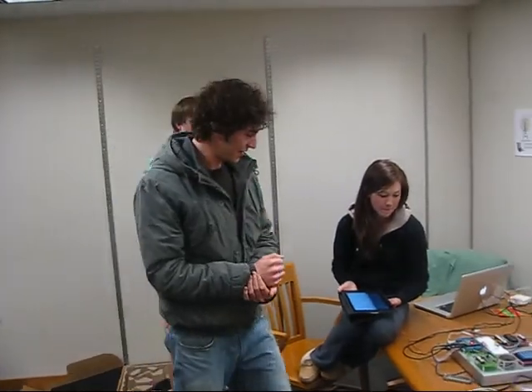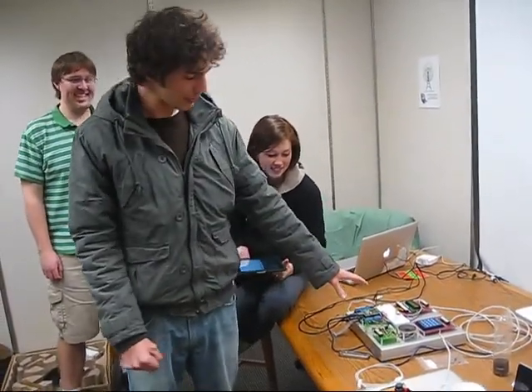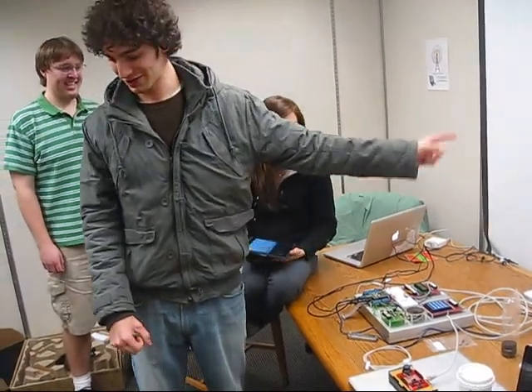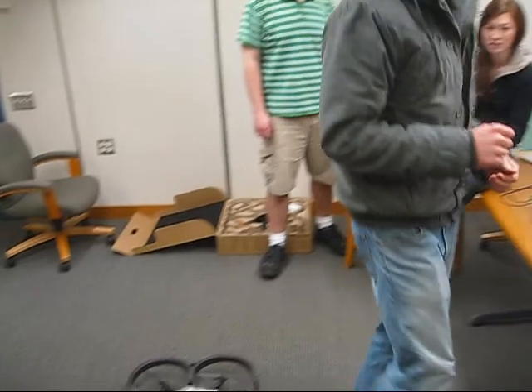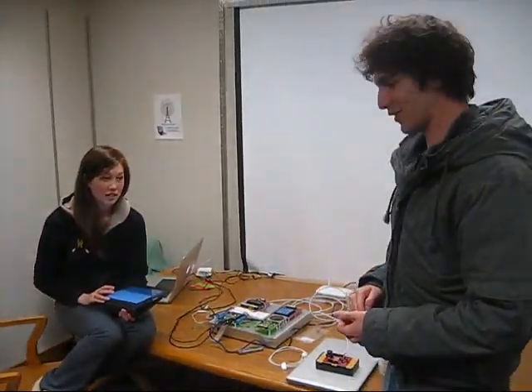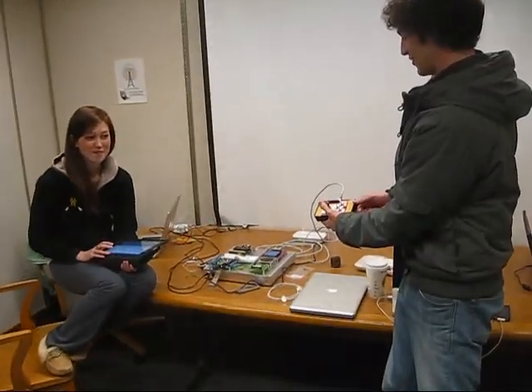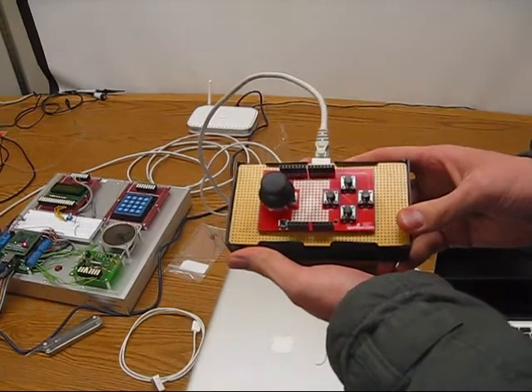We've basically been programming an ARM processor on a MAKE controller, and basically through the router, wirelessly controlling the drone and how it behaves. We've done a couple extra things. We've got our star programmer here — Teddy did a lot of the programming. We built a little controller here. It's sensitive to how far you push it, and it lets you control the drone a lot better.